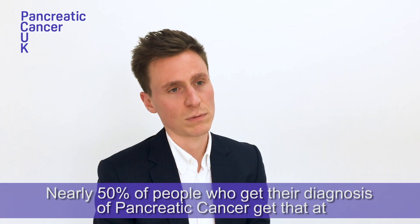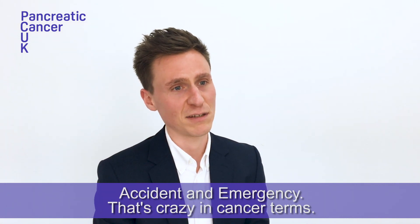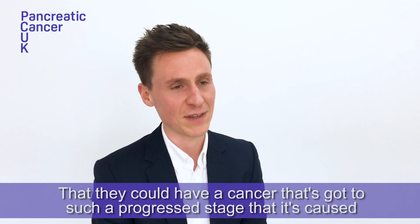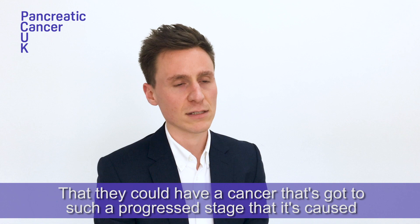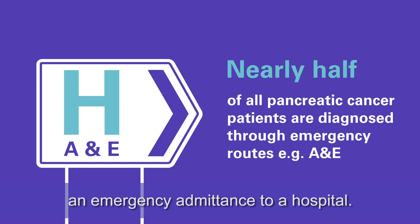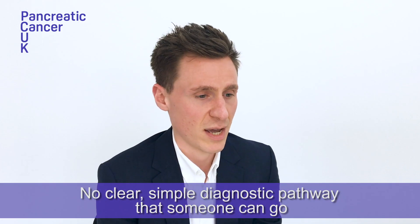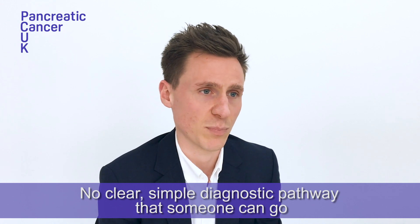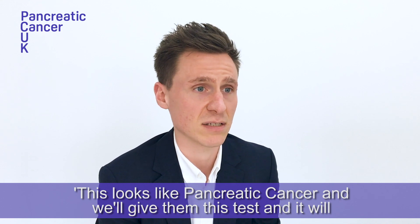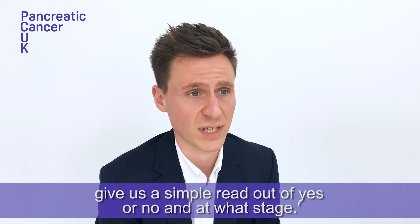Nearly 50% of people who get their diagnosis of pancreatic cancer get that at accident and emergency. That's remarkable in cancer terms — that they could have a cancer that's progressed to such a stage that it's caused an emergency admittance into hospital. The other thing is that there's just no simple test, no clear diagnostic pathway where someone can say this looks like pancreatic cancer, we'll give them this test, and it will give a simple readout of yes or no, and at what stage.